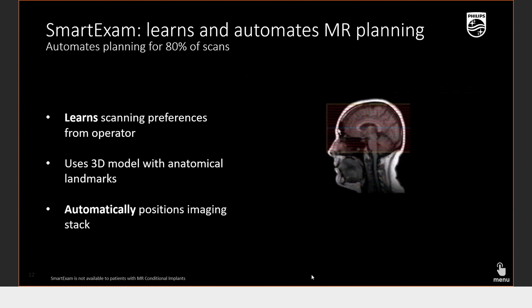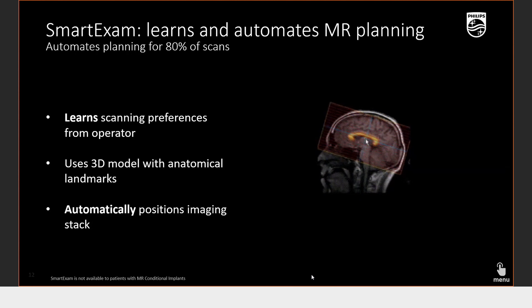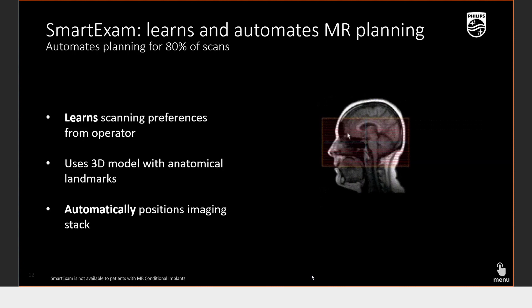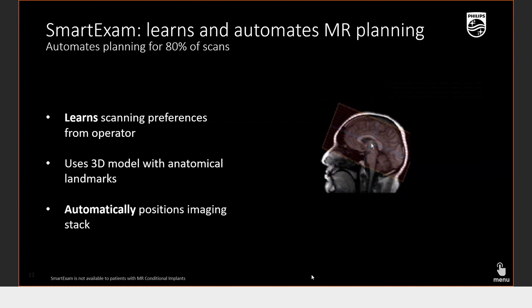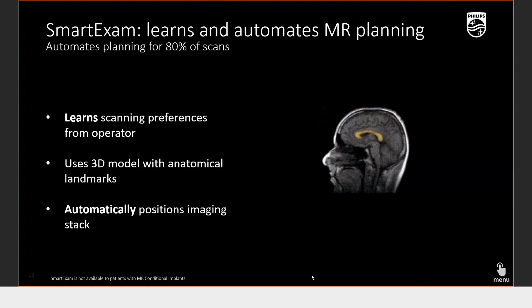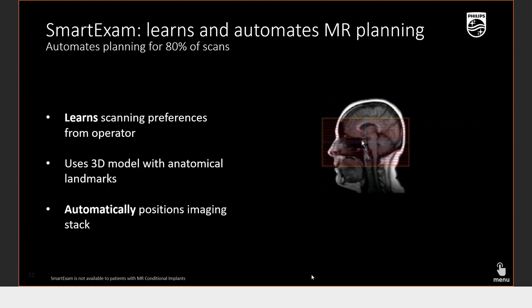Another feature that relies on artificial intelligence is automatic planning in the form of Smart Exam. The machine itself learns and automates its MRI planning based on anatomical landmarks, which can save a lot of time and energy. One technologist can manage two systems perfectly — doing a brain scan, for instance. This can be applied across many anatomies including joints, breast, and spine. This is happening with almost every vendor, and it is artificial intelligence too.